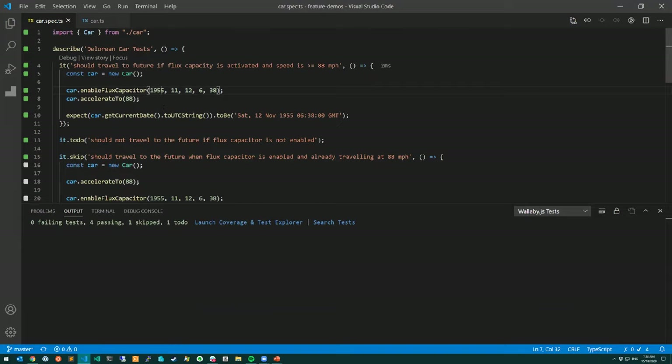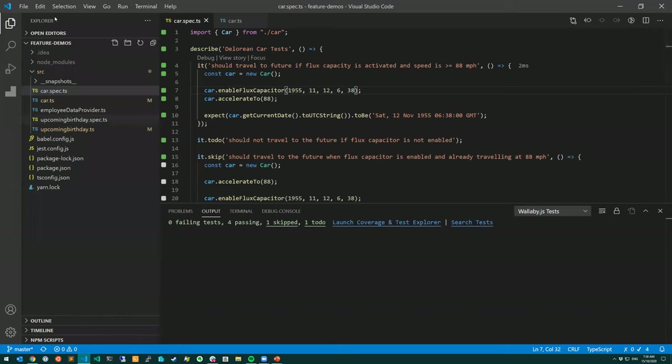Finally, if you're working with a larger project with lots of tests - say some unit tests and some integration tests - you might also want to create a Wallaby configuration file for slow-running tests and a separate one for fast-running tests. That's another productivity tip when working with larger projects.